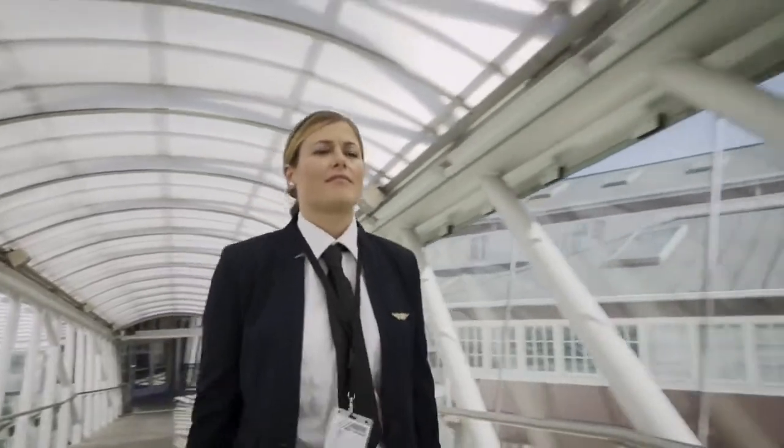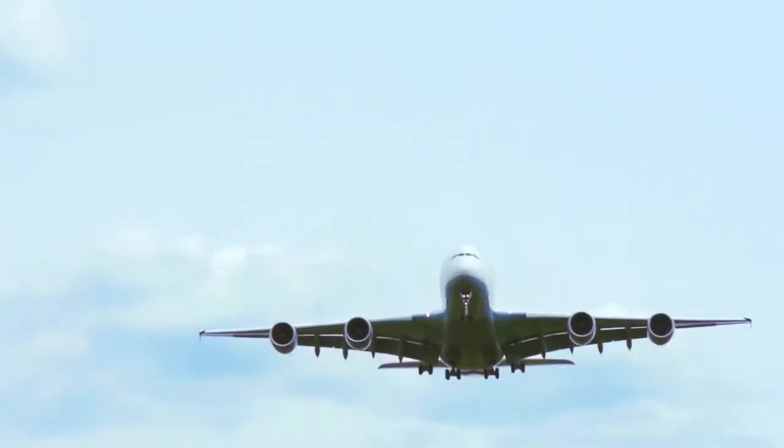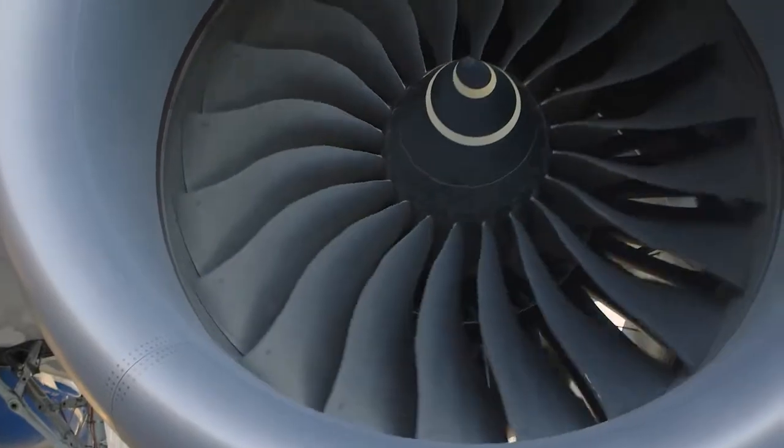As an airline pilot, I know that to fly with the best, you need to work with the best. With over 13,000 engines in operation around the globe, Rolls-Royce provides the services to maintain them at peak performance.